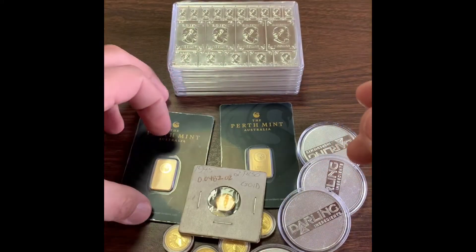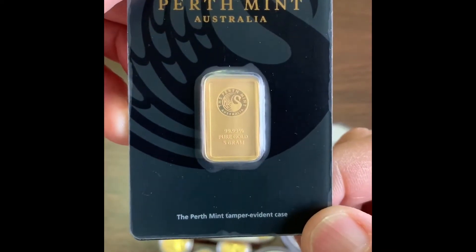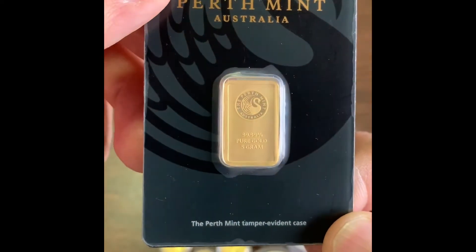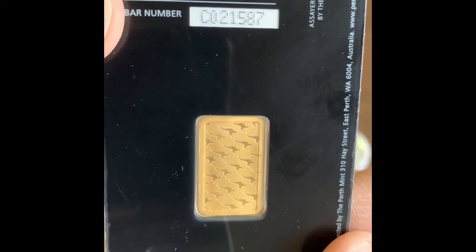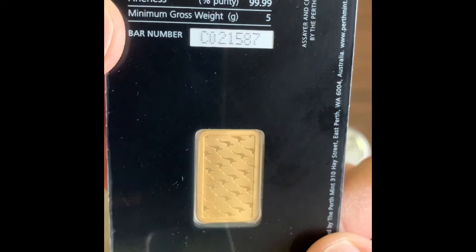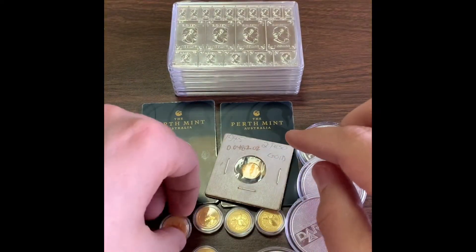I picked up a couple of these five-gram bars from the Perth Mint. These are really beautiful — I like the craftsmanship and workmanship on these. Real nice bars, five grams. Total gold content is 0.161 troy ounce. Got a couple of those.